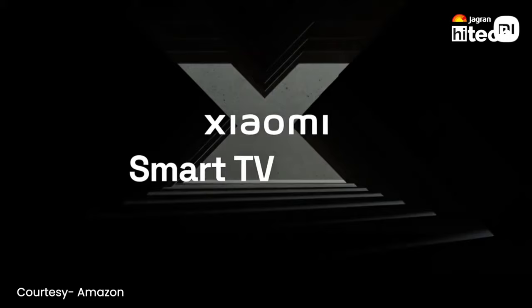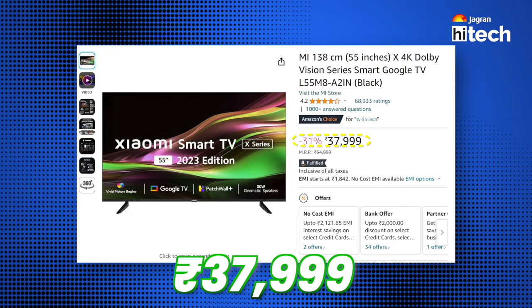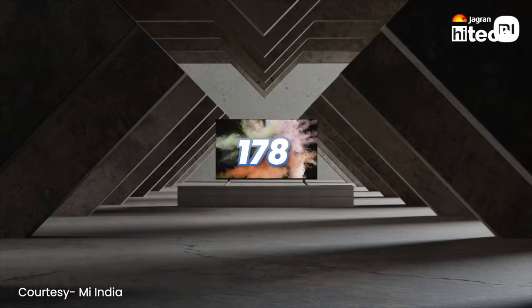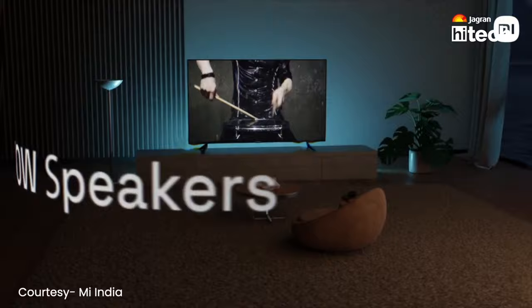The third option comes from Mi, priced at Rs. 37,999, with 4K Ultra HD display, 60 Hz refresh rate, and 178 degrees viewing angles. But if you do binge-watching, audio also has a very important role. That's why you get 30W Dolby Audio supported output, so you don't have any problem in binge-watching.